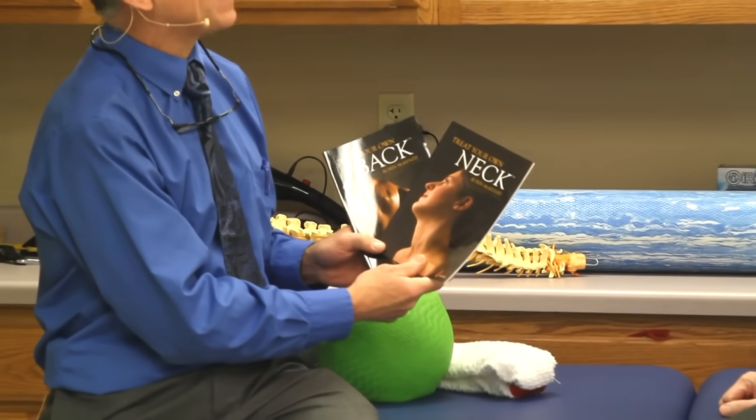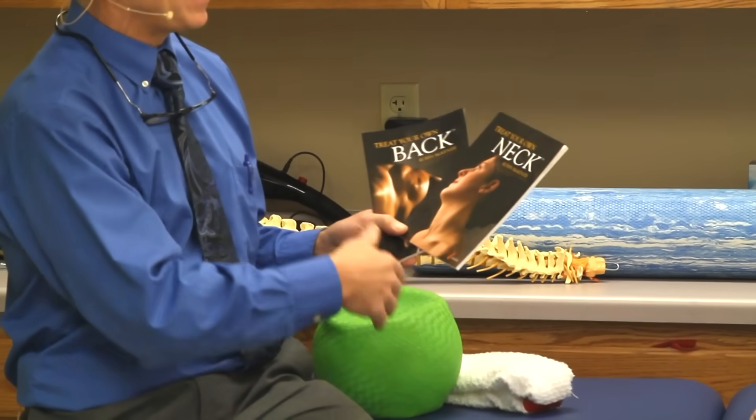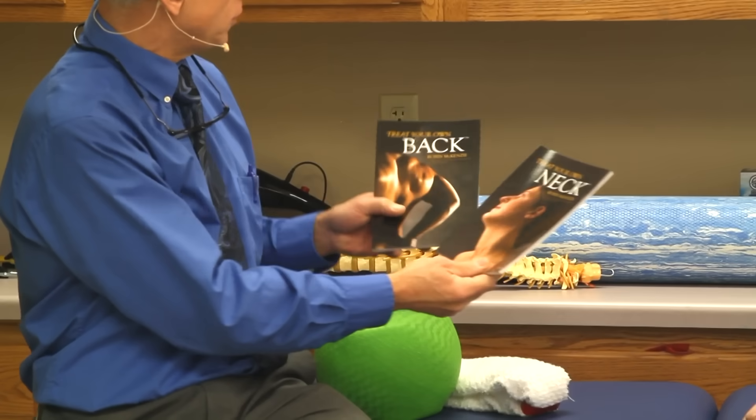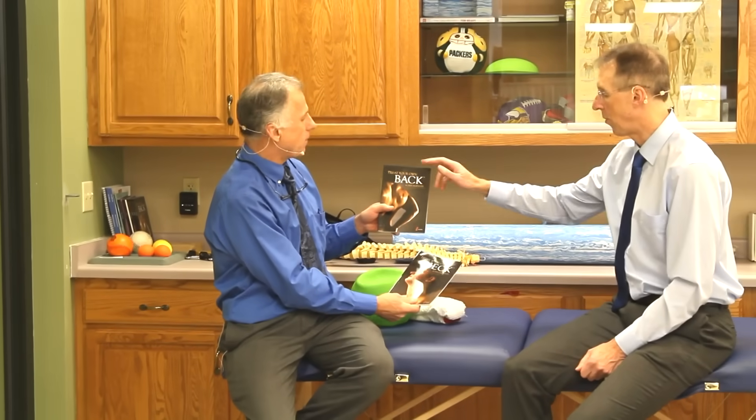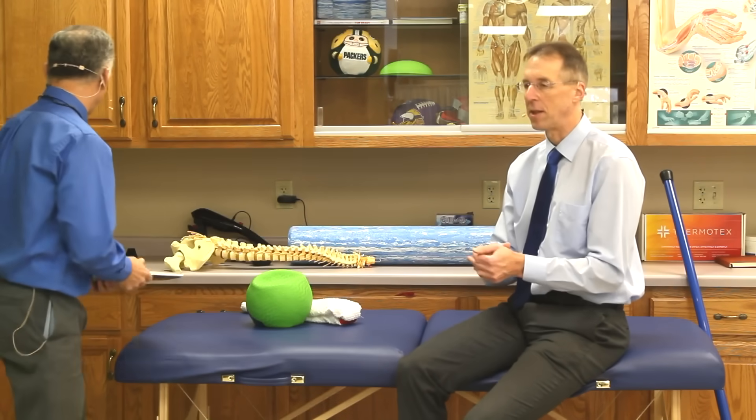We're going to start at the top of the spine and go right to the bottom. We really developed this theory and concepts from Robin McKenzie. He started a back system back in the 60s and it's a worldwide system. Here are two of his books for the layperson — one for your neck, one for your back. We have them in our links on our favorite books and they're about ten bucks a piece. The things we're talking about here are in these books and they're very well researched.